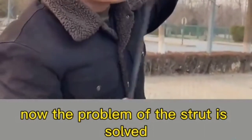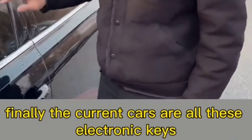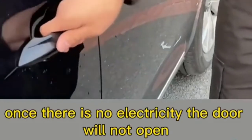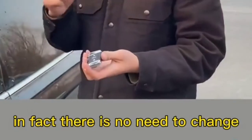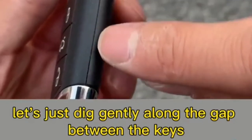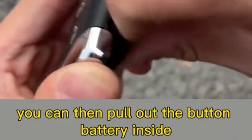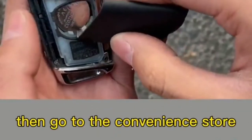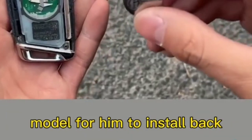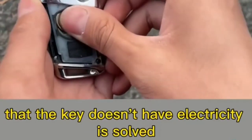Fifth: modern electronic keys — if the key runs out of power, the door won't open. There's no need to replace the battery at the repair shop. Just gently dig along the gap between the keys to remove the case, pull out the button battery inside, go to a convenience store and spend 50 cents to buy the same model, install it back — the key is working again and the door opens smoothly.